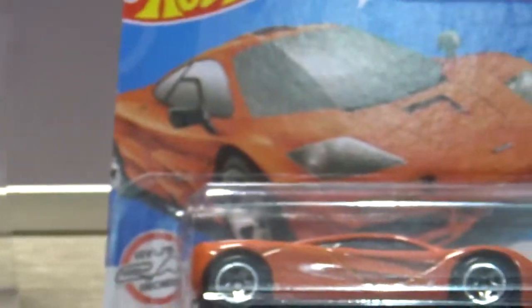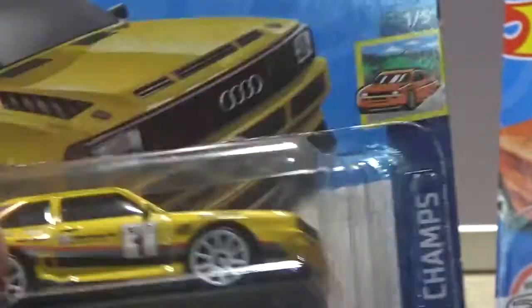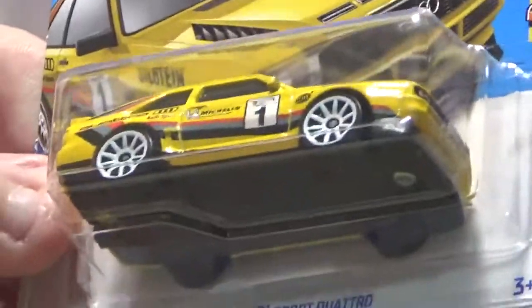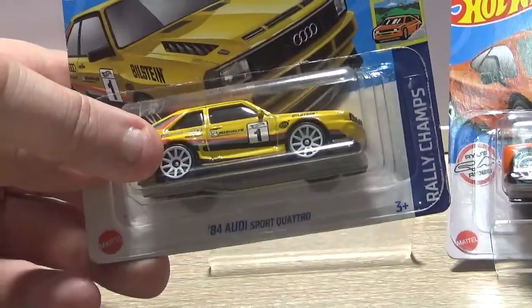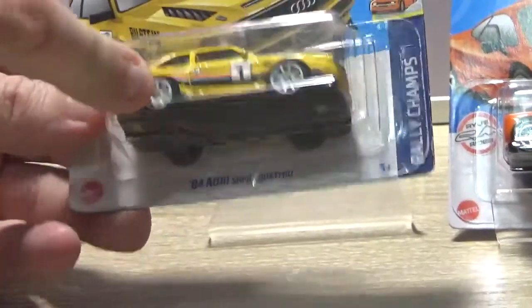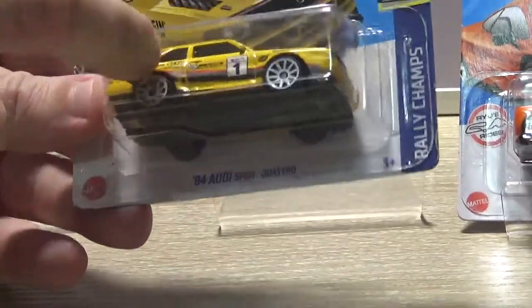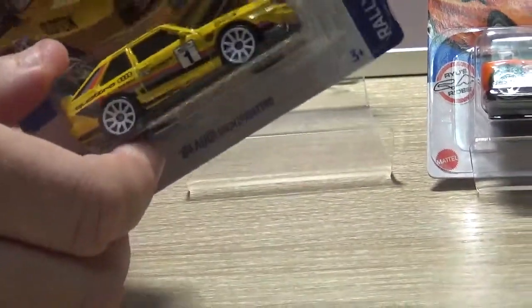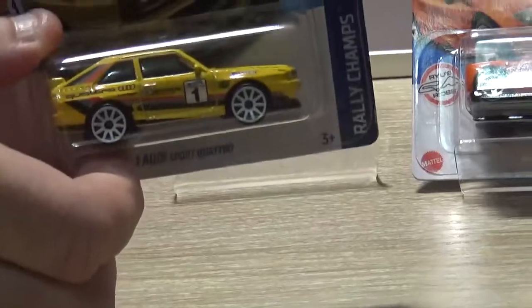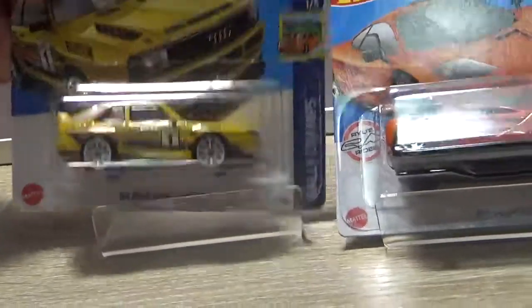We actually did a video on Brett and Simon's Diecast — the other channel — where we had a brand new one of these, one that had been used, and they were both Hot Wheels racing against two Matchbox Audis. I can't remember who won, so check that video out if you would. I like that one in yellow.